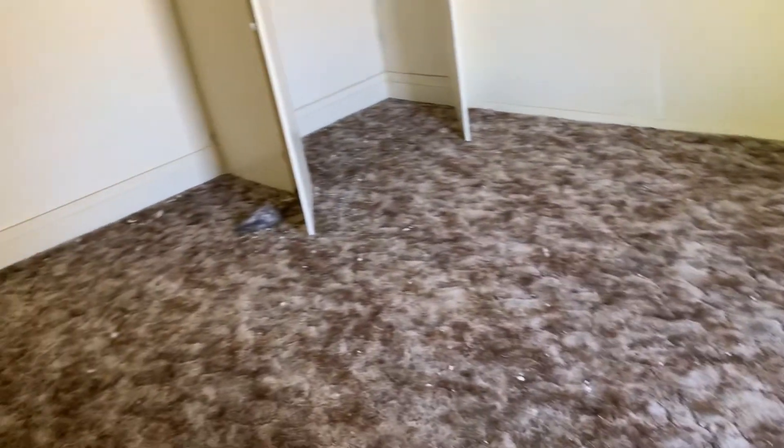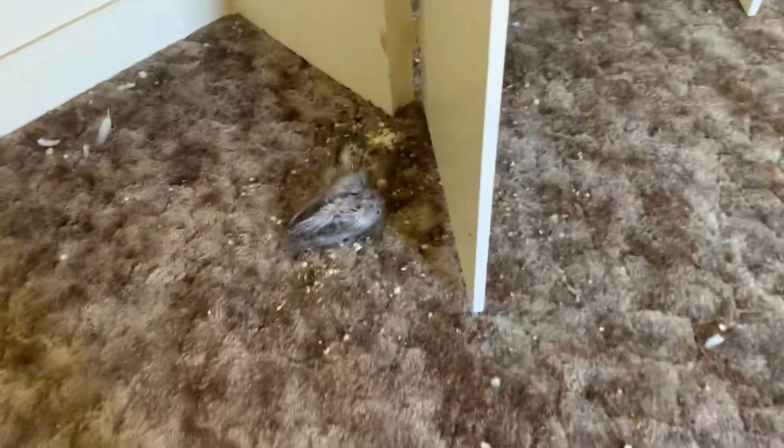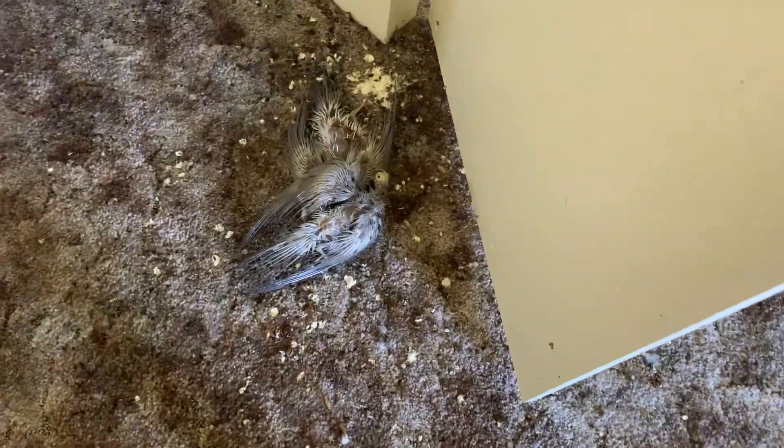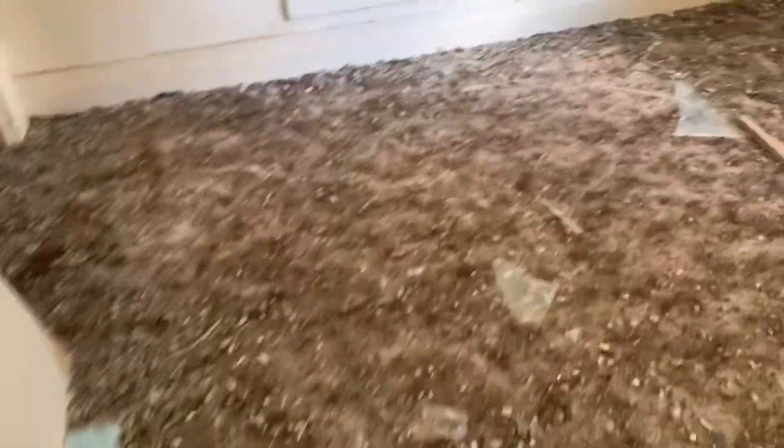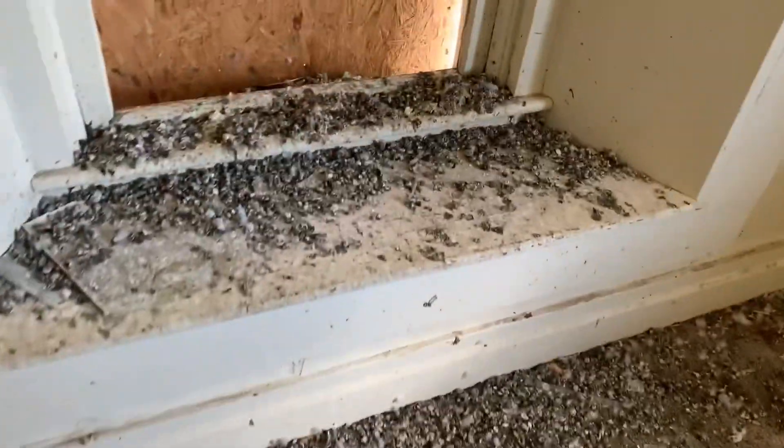These are steep stairs. Oh, what's in there? They're, like, thin-feathered. That's kind of weird. Over here — yeah, in that closet.